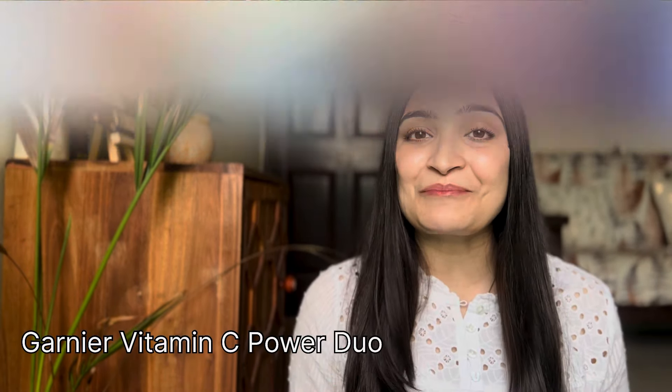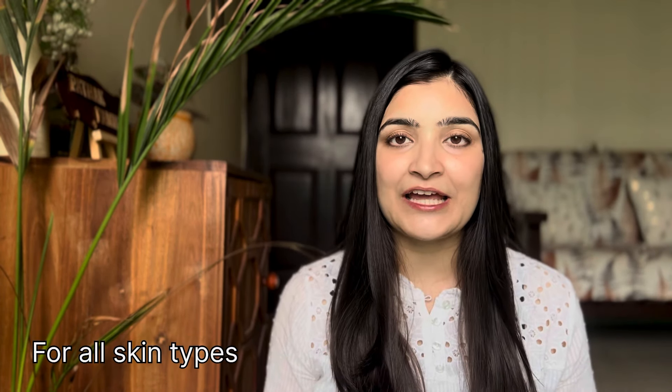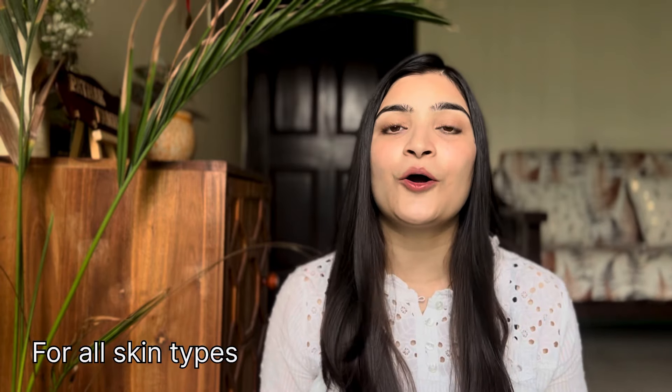But I found my hero product, which is all-around very effective and easy to use. I am talking about the perfect power duo of two Vitamin C serums by Garnier — one for the day and one for the night. This serum is perfect for all skin types, whether your skin is oily, dry, or combination.